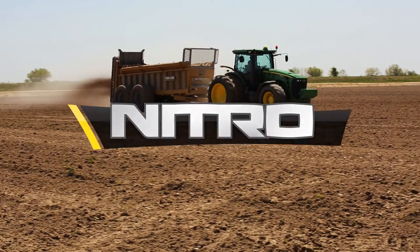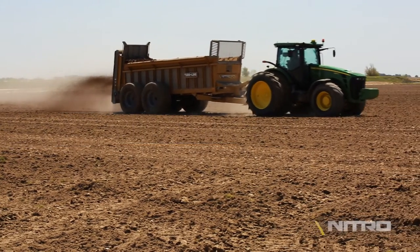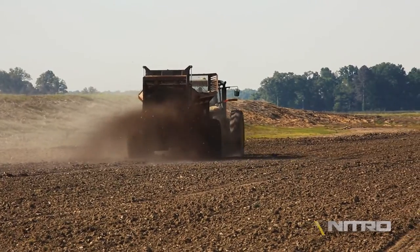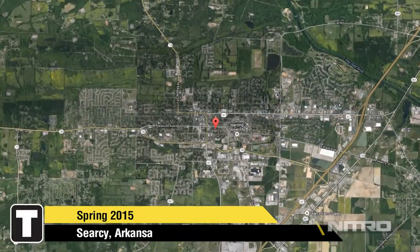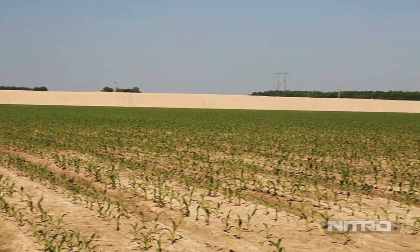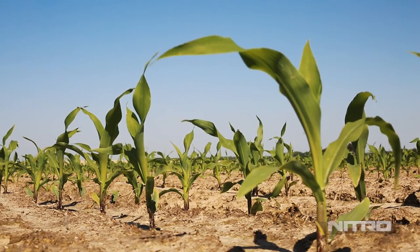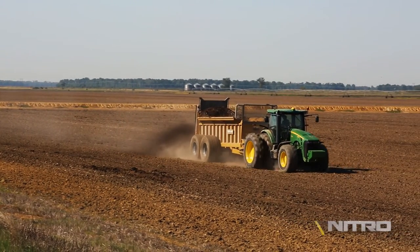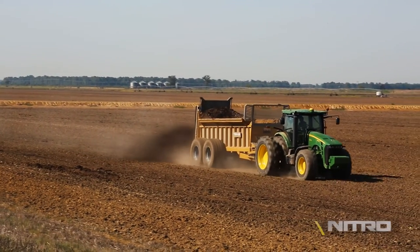More and more producers continue to discover the benefits of using nitrogen-rich litter or manure to increase their crop yields. Located near Searcy, Arkansas, Tripp Farms works roughly 1,800 acres of corn annually. After finishing second in the county's corn yielding contest, Billy Tripp tells us how modifying his nutrient management program has increased his yields.